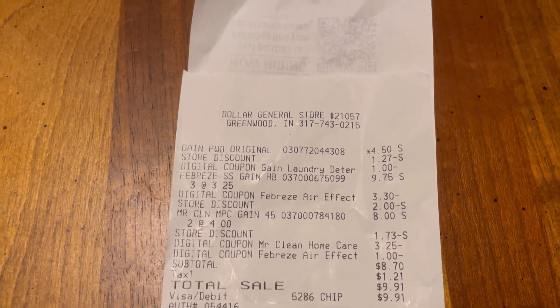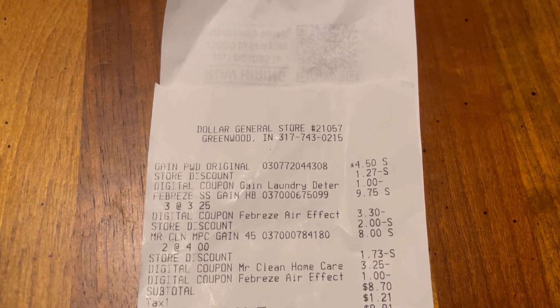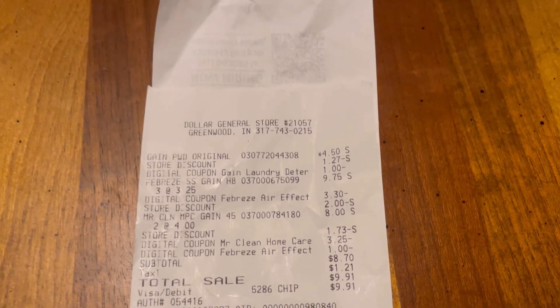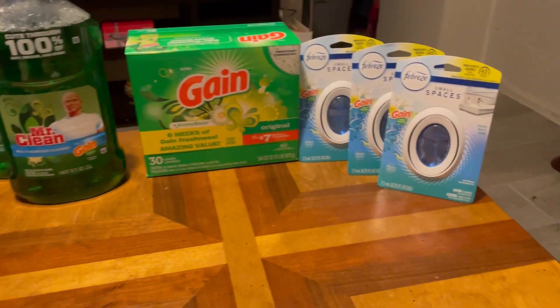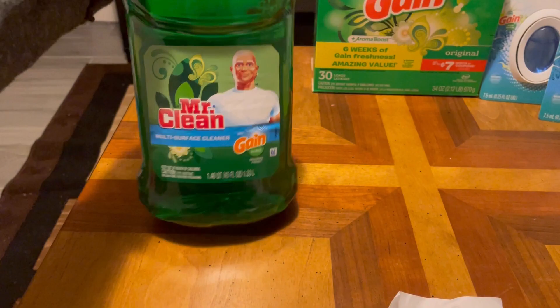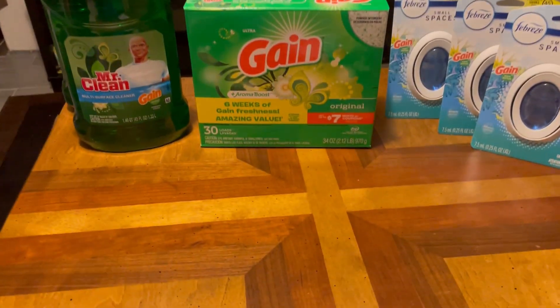We also got a dollar 73 off with the five off 20, so with the $8.70 plus tax that ended up being a total of nine dollars and 91 cents. Just these three products right here were originally $9.75, so that is awesome for all of these products. This is the huge Mr. Clean all-purpose surface cleaner, and we got some detergent and three of these for the Gain deal, which is great.